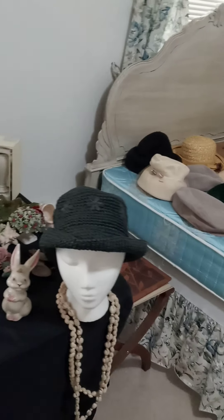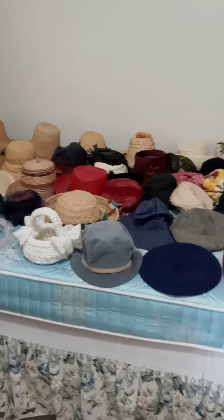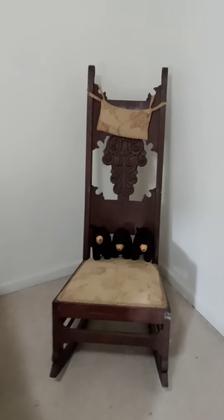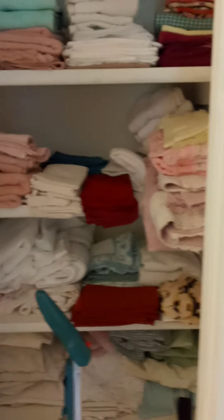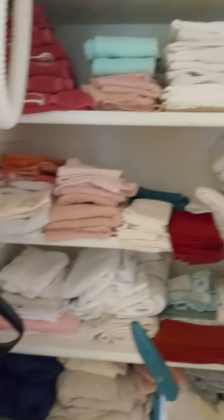Just lots of little tchotchkes that are pretty cool. This nice bed for sale including all of these hats — so if you're into hats, come check it out. Antique rocker with some little bear friends on it. All sorts of memorabilia and collectibles here. Linen closet, can't forget that.